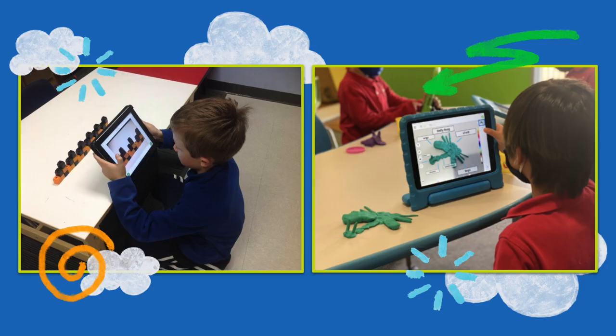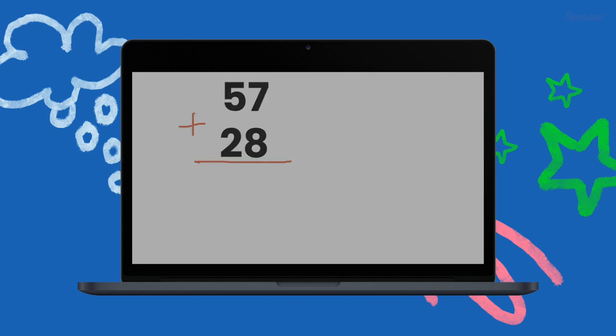With Seesaw, students can take a picture or video of hands-on learning, perfect for centers, science experiments, project-based learning, and more. Or, students can complete a digital activity.